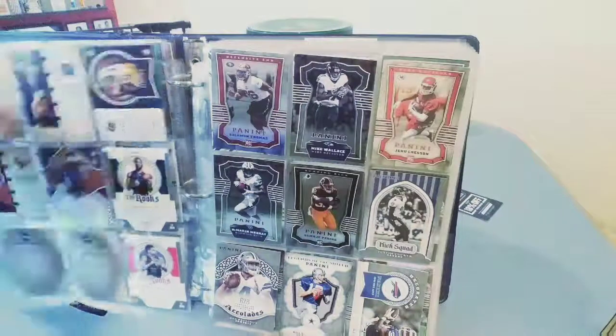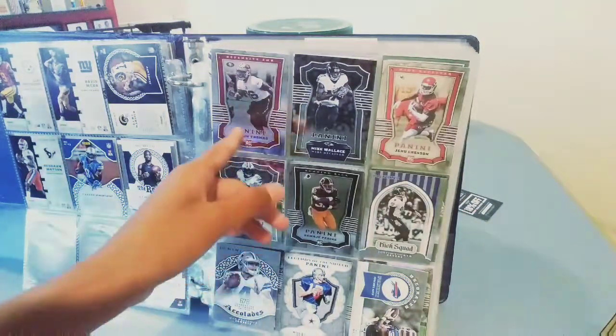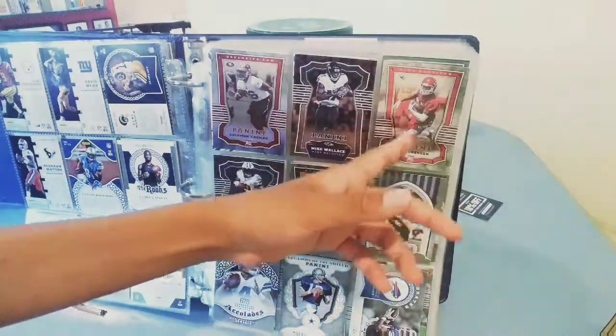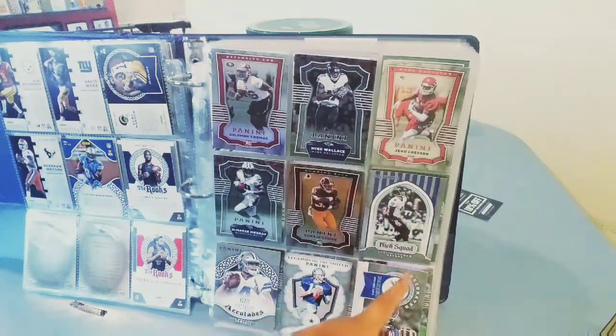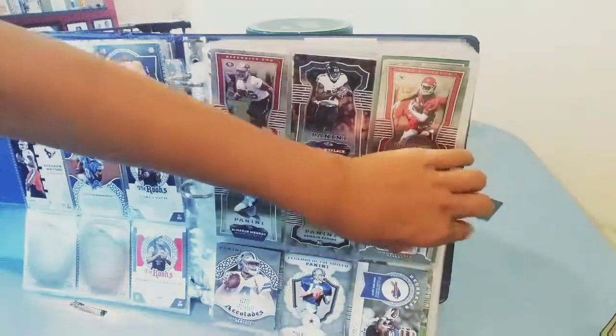Here we got Solomon Thomas rookie, Mike Wallace, JuJu, and Chesson rookie card. Then DeMarco Murray, Samaje Perine, Justin Tucker, Dak Prescott accolades, 'Legends of the Shield,' Roger Staubach, and Thurman Thomas.